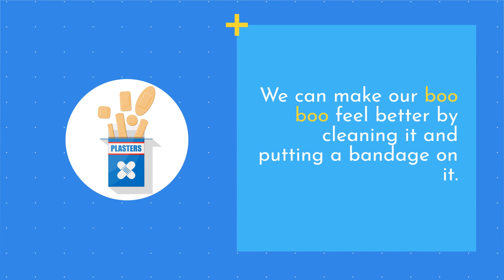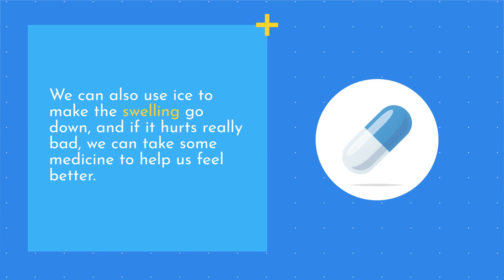We can make our boo-boo feel better by cleaning it and putting a bandage on it. We can also use ice to make the swelling go down, and if it hurts really bad, we can take some medicine to help us feel better.